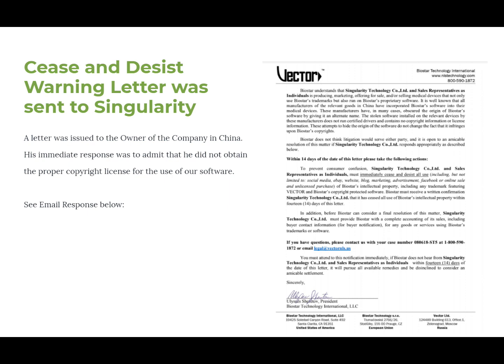We sent them a cease and desist warning letter. These guys are hiding out in Hong Kong or China, and China doesn't respect intellectual property. Singularity is completely ripping off everyone — they produced nothing, made nothing, didn't buy anything; they just stole and put their brand name on it. You can see my signature on the letter, and at the bottom you can see my three companies: Biostart Technology International, Biostart Technology SRO, and Vector Limited Russia.